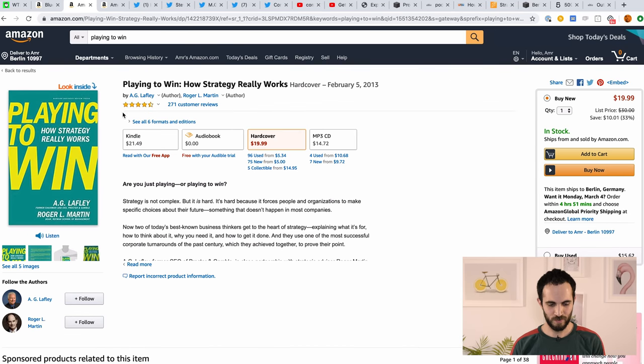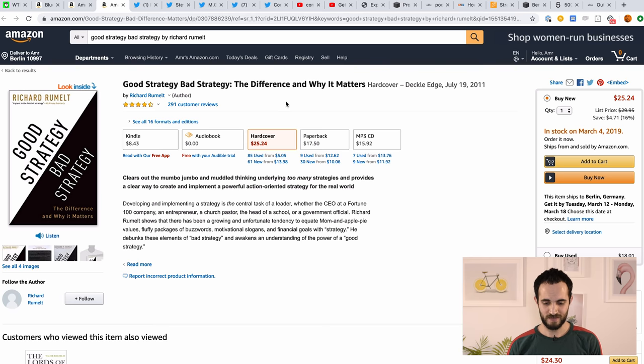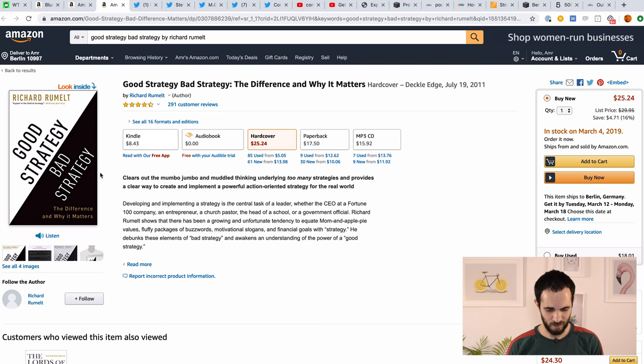The next book is called 'Playing to Win: How Strategy Really Works.' None of these books will immediately make you an expert, but you'll have the language, you'll know how strategy generally works, you'll find out a ton of stuff you didn't know, and they'll serve as a template for experimenting with strategy. The third book is 'Good Strategy, Bad Strategy: The Difference and Why It Matters' by Richard Rumelt. It's filled with examples and case studies showing good and bad strategies. These three books will give you a great start into product strategy.